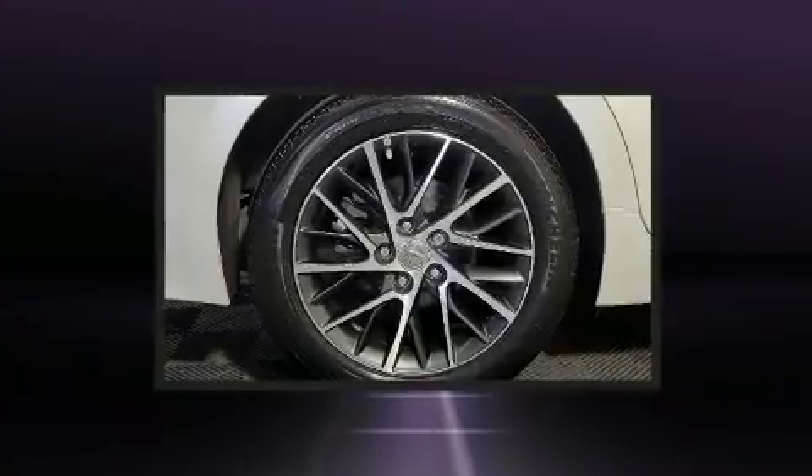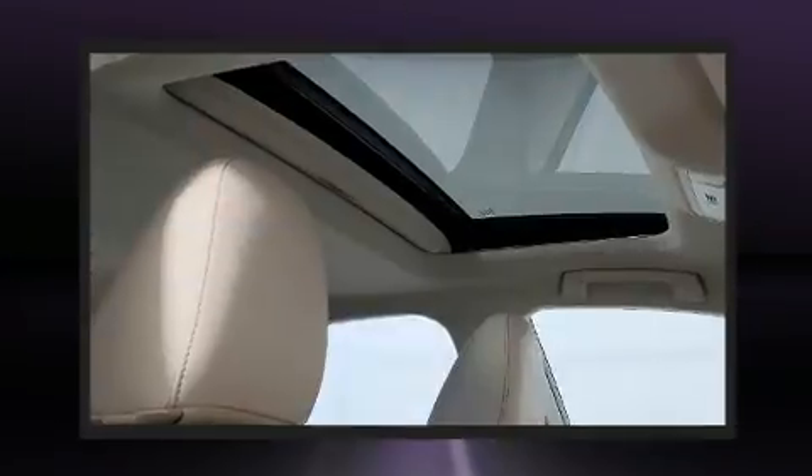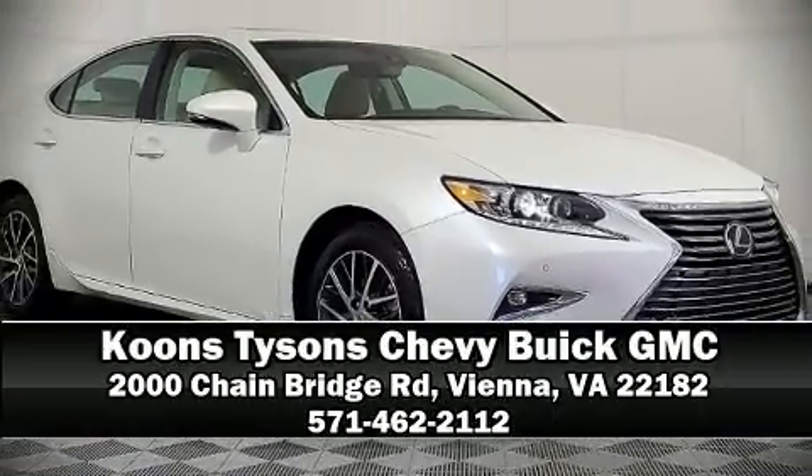Adaptive cruise control maintains a preset distance behind the car ahead of you, simplifying highway driving and enhancing safety. A Carfax history report provides you peace of mind by detailing information related to past owners and service records. Please don't hesitate to give us a call.